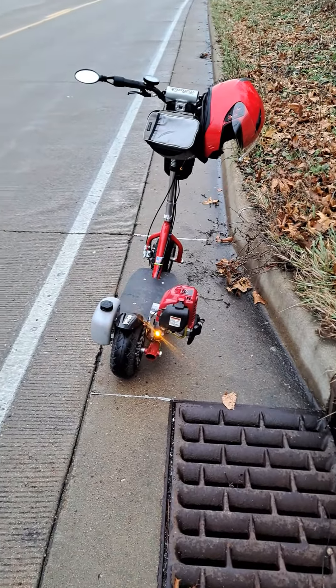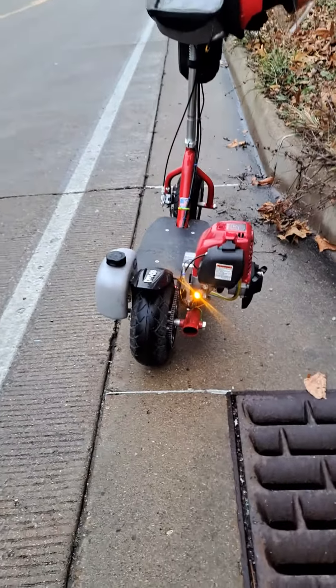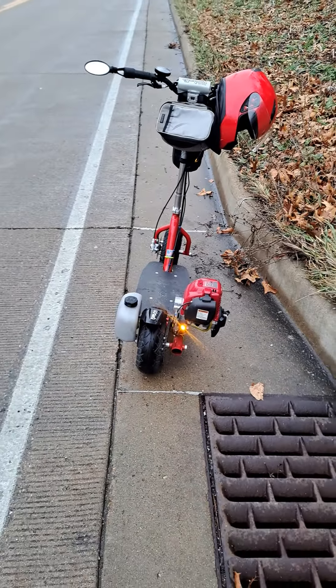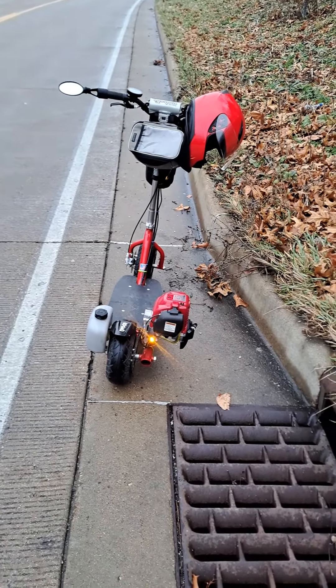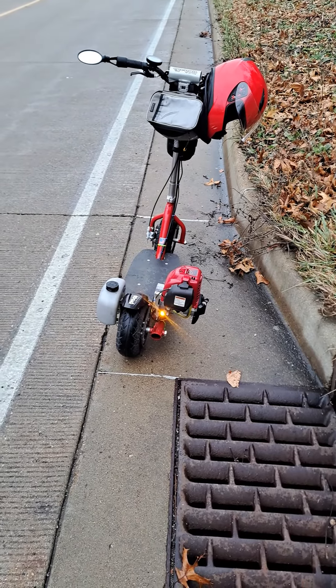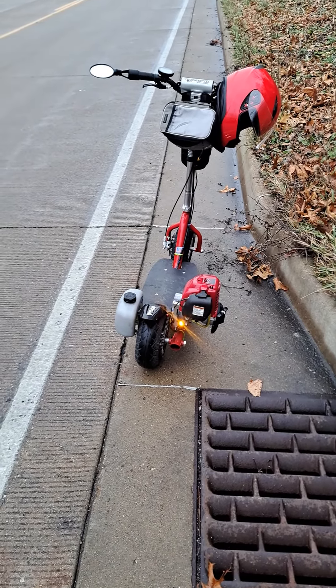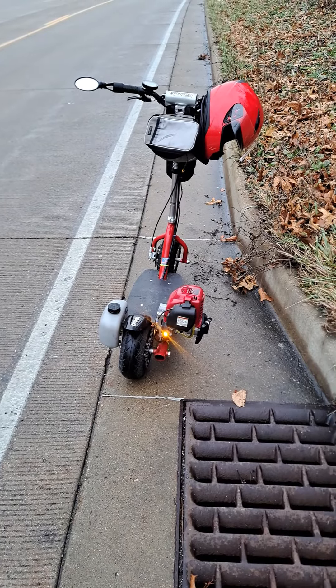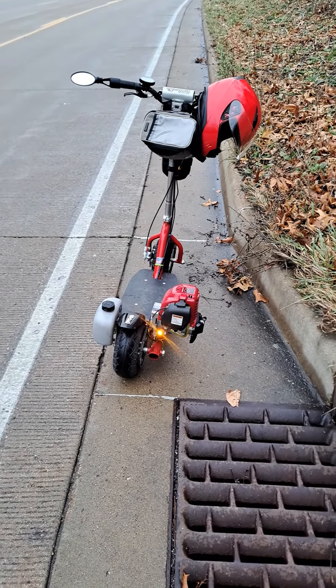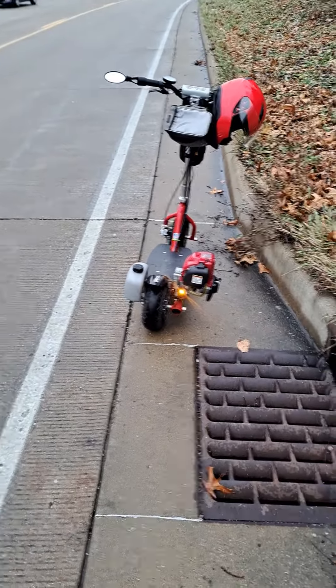I just wanted to make this video to show you guys how effective that safety light is during the daylight. All that is is some off-road lights that they sell at Walmart — they're made for actual trucks and real cars that you would put in your grill. But as you can see, it's very highly visible. All right guys, later.